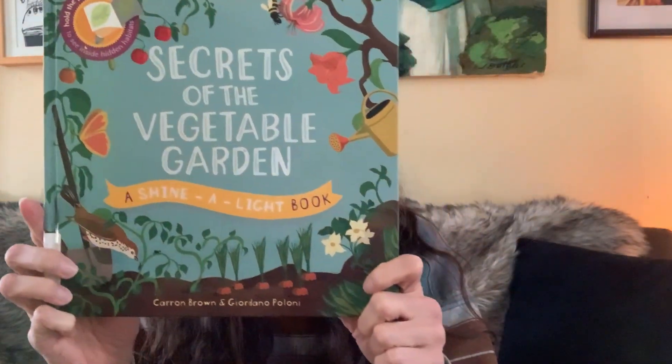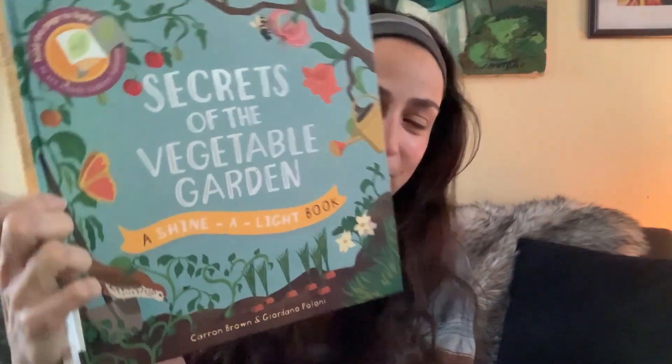Good morning, friends. It's Miss Stacy from Fernbrook Farms. I'm here in my house and I'm dreaming of the day I can go back to Fernbrook and get my hands in the dirt and enjoy the garden. So I thought that we could have a story together about the secrets of the vegetable garden. If you want to take a seat and get comfy, we will view this excellent book together and read it. It's called Secrets of the Vegetable Garden, by Karen Brown and Giordano Poloni, and I'm going to be reading it to my friend Bonaparte.